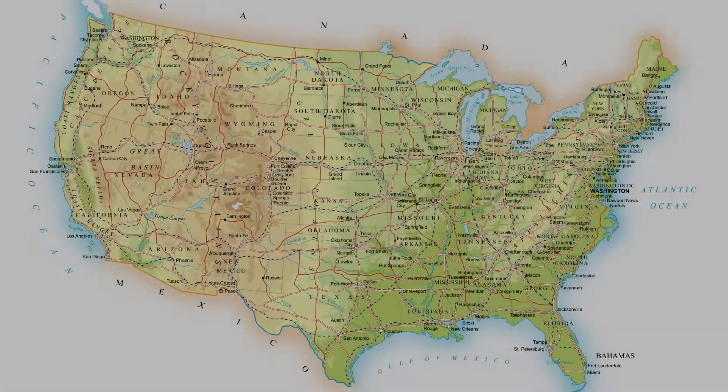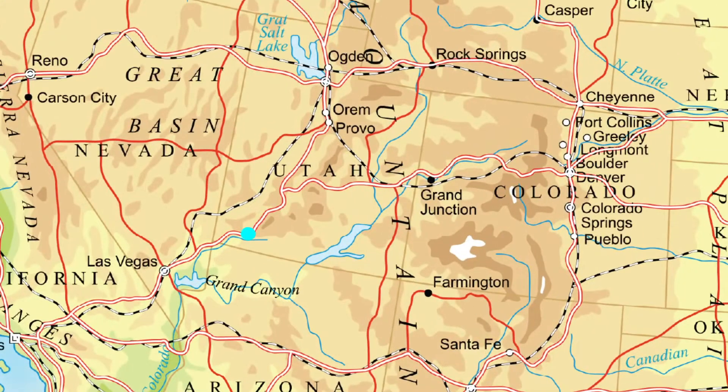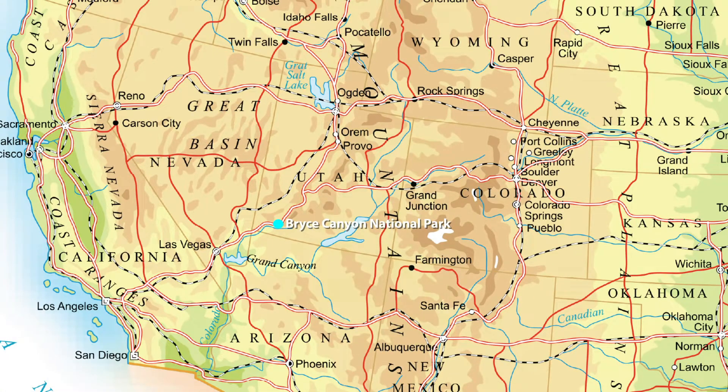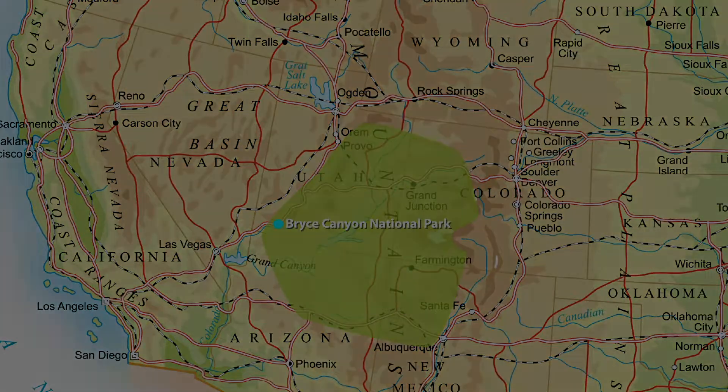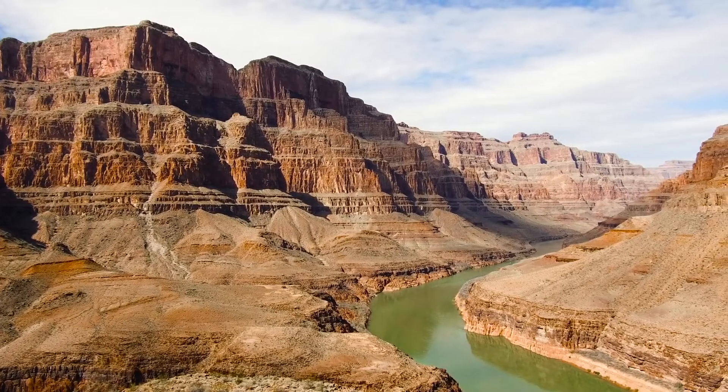The Bryce Canyon National Park is located in Utah in the US. It's part of the Colorado Plateau, which stretches across four states and is home to the mighty Grand Canyon.